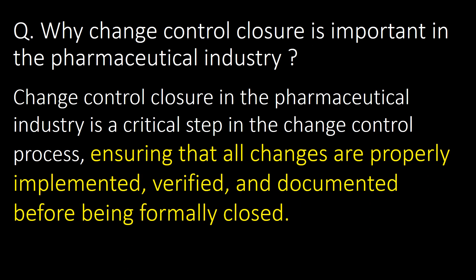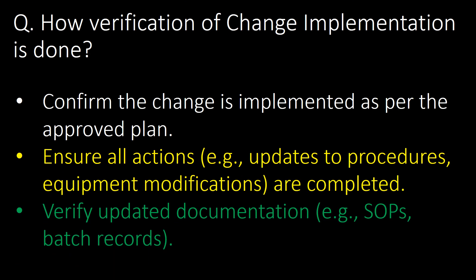Welcome. Starting with a very basic and important question: why is change control closure important in the pharmaceutical industry? Change control closure is a critical step in the change control process, ensuring that all changes are properly implemented, verified, and documented before being formally closed.